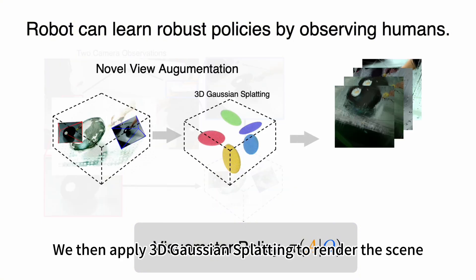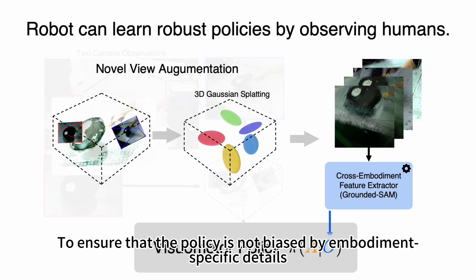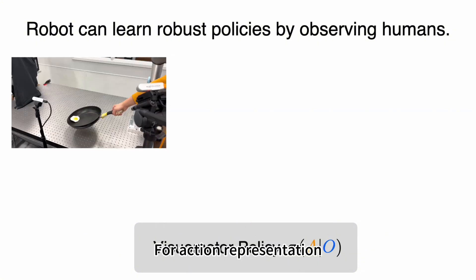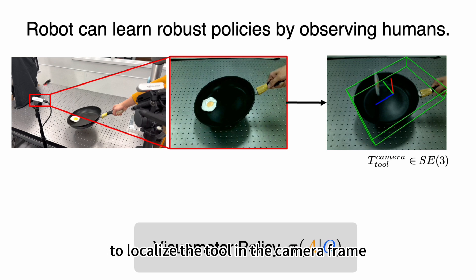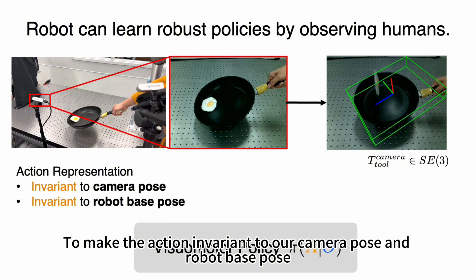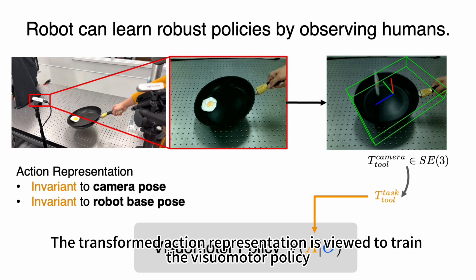We then apply 3D Gaussian splatting to render the scene, allowing us to sample observations from novel viewpoints. To ensure the policy is not biased by embodiment-specific details, we apply an embodiment removal model, producing embodiment-agnostic observations as input to train the visual motor policy. For action representation, we use FoundationPose, a 6D pose estimation tracking model to localize the tool in the camera frame. The pose lies in SE(3) space, representing both position and orientation. To make the action representation invariant to camera poses and robot-base poses, we apply a coordinate transformation to express the tool poses in task space, and this transformed action representation is used to train the visual motor policy.